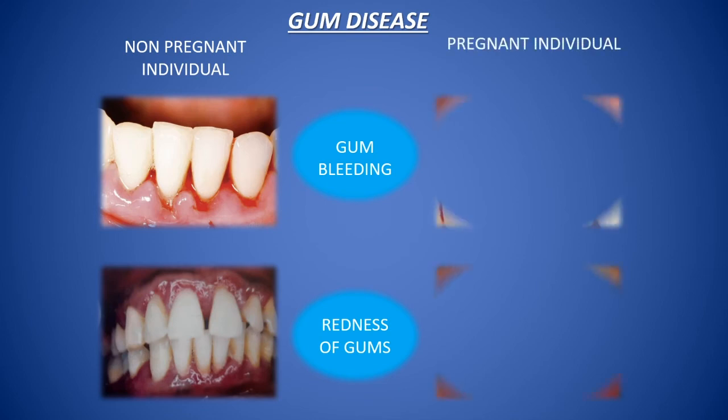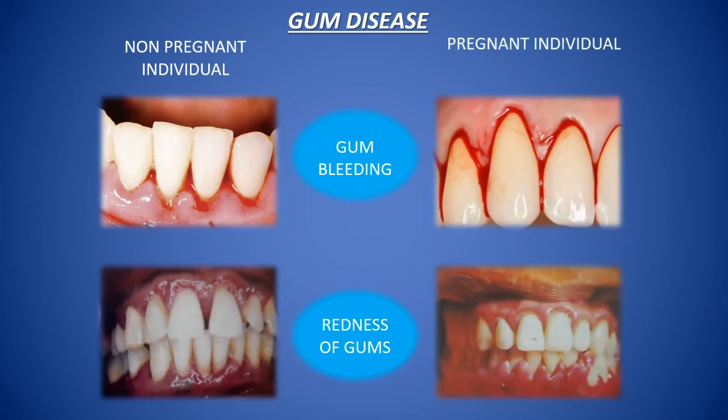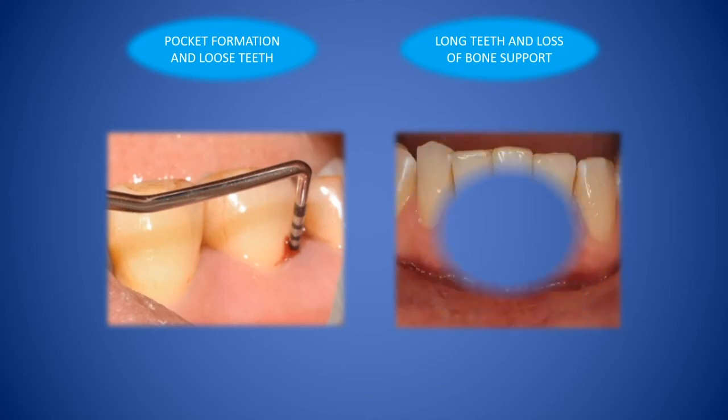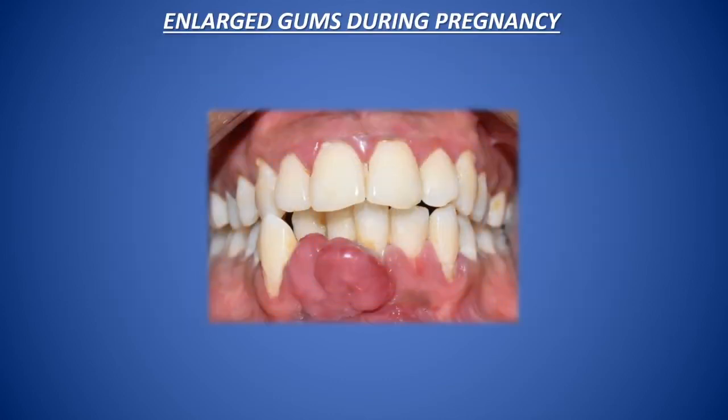Here we can see the appearance of gum disease is different in pregnant versus non-pregnant individuals. The first two pictures are of non-pregnant individuals, wherein gum bleeding and redness are less severe than in a pregnant individual. These changes eventually lead to deepening of gums and increased length of teeth. One of the most commonly seen conditions is pyogenic granuloma, a localised tumour-like growth. It is a temporary condition, not to be feared, and can be managed successfully.